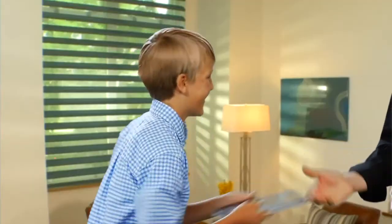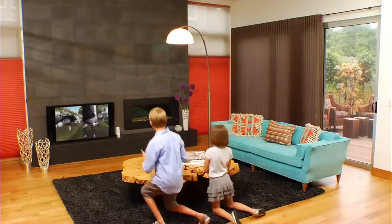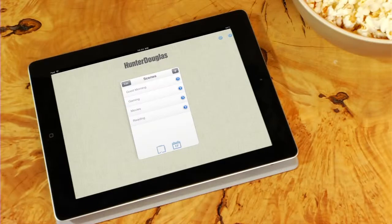You can set the perfect mood in any room, any time of day, and all from one place. The app allows you to control every Hunter Douglas shade in your home — all at once, one at a time, or anything in between — through the use of custom control screens.